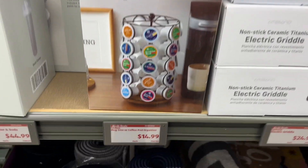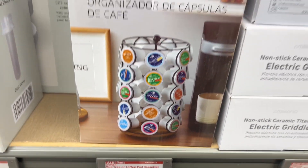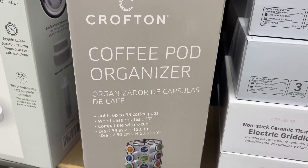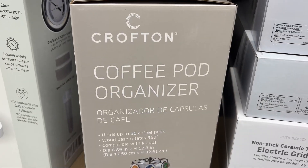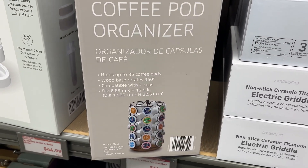This is the Crofton Coffee Pod Organizer for $14.99. It holds up to 35 coffee pods and has a wooden base that rotates 360 degrees, and it's compatible with the K-Cups brand.